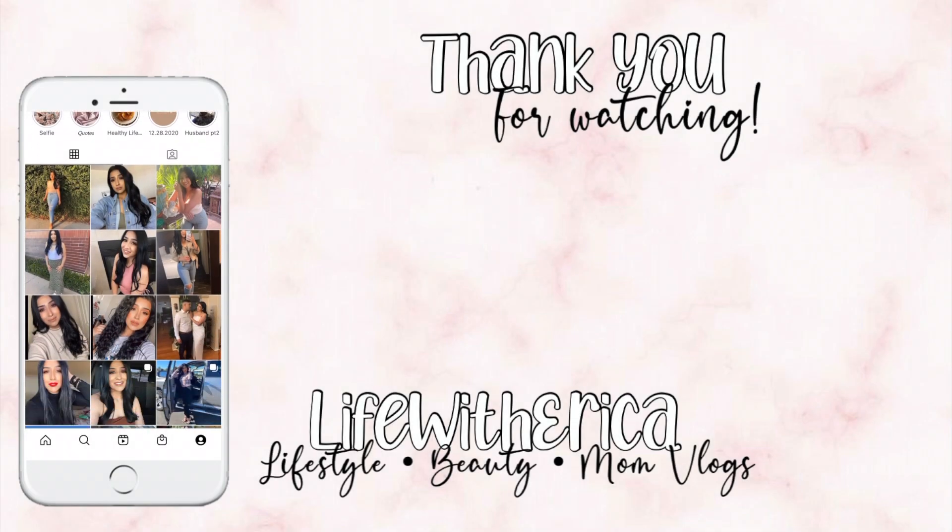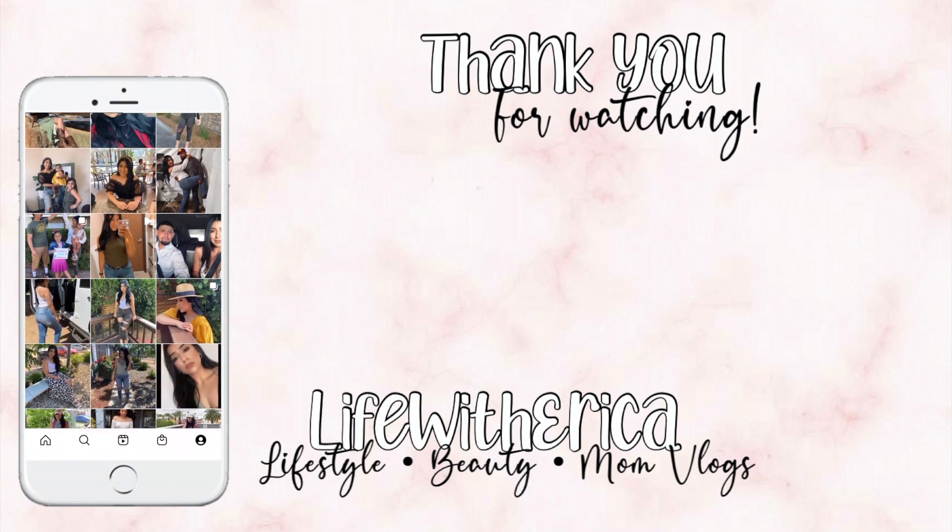Okay you guys, I'm sorry that this video wasn't that long but I hope you guys still enjoyed it. If you did, go ahead and give me a big thumbs up and subscribe to my channel. Join the LWE fam — just made that up right now, don't ever do that again. Como siempre, las miro en mi próximo video. Bye, muchachas. Gracias por aquel que en realidad sabe de mí.